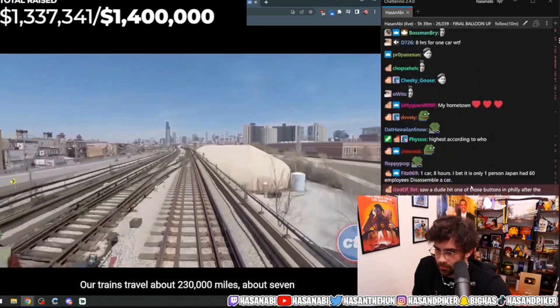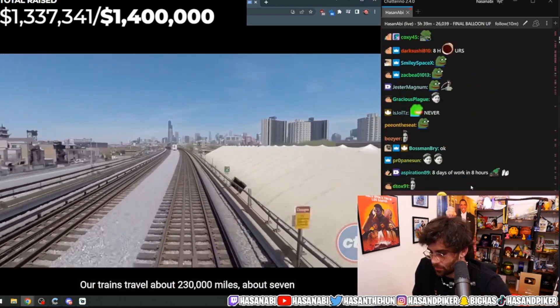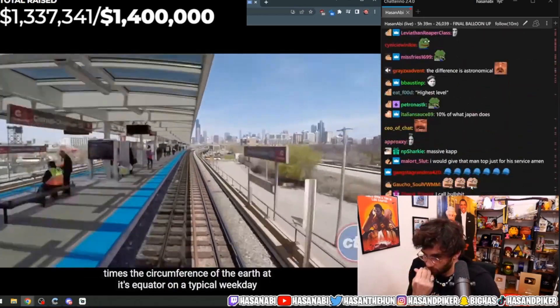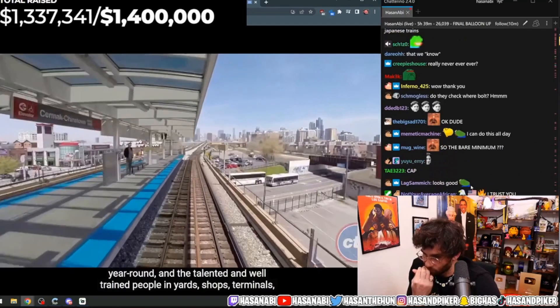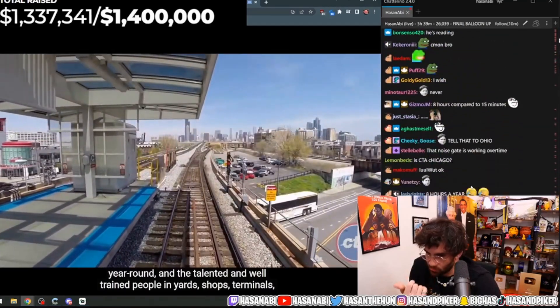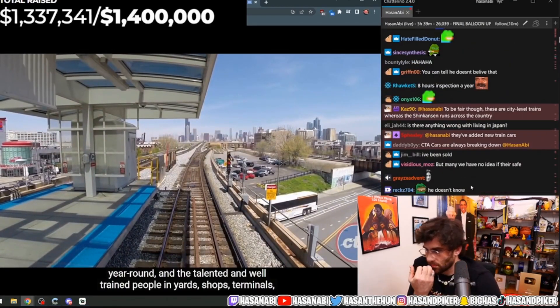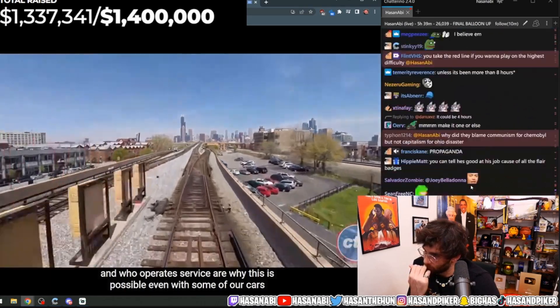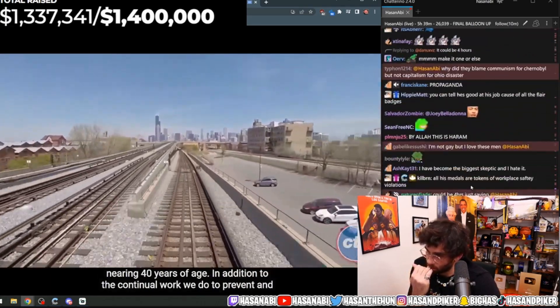Our trains travel about 230,000 miles — about seven times the circumference of the Earth at its equator — on a typical weekday year-round. The talented and well-trained people in yards, shops, terminals, and who operate service are why this is possible, even with some of our cars nearing 40 years of age.